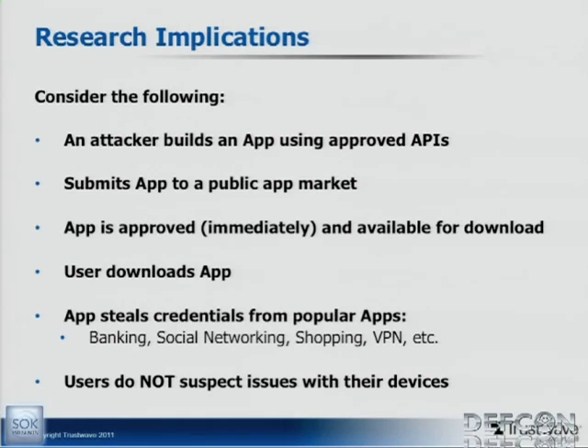Some research implications: consider the following scenario. An attacker builds an app using approved APIs — things that even if Google was doing some filtering in their app submission process, they wouldn't be able to detect. They submit the app to a public app market, it's approved immediately and available for download. The user downloads the app. The app is able to steal credentials from popular apps. The users expect nothing unusual on their device. That's exactly what we're going to show you.